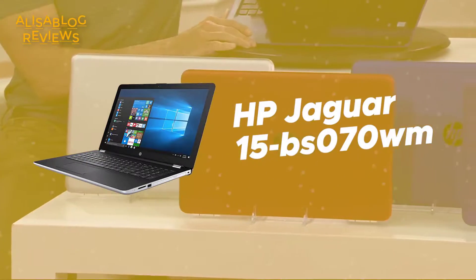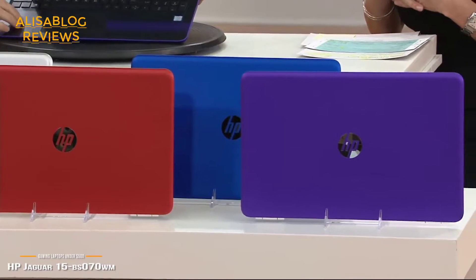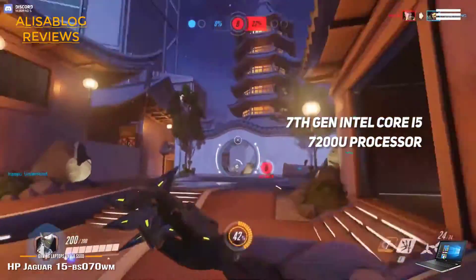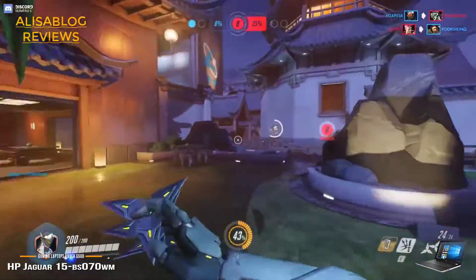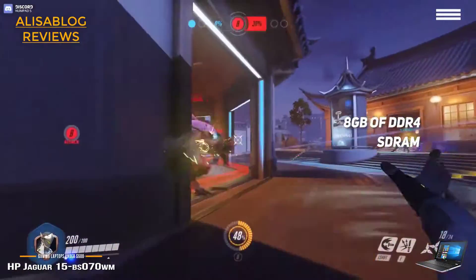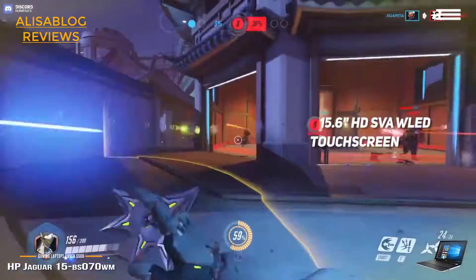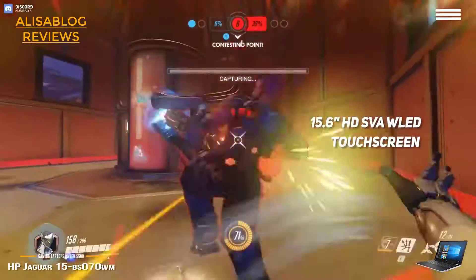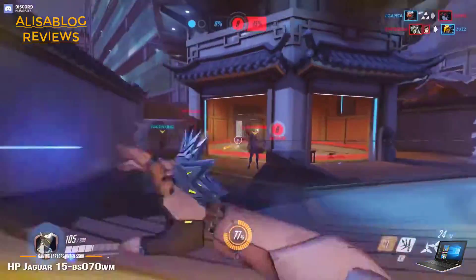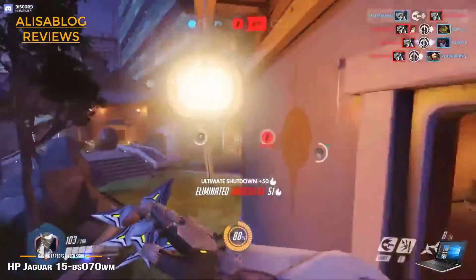Number 2 on our list is the HP Jaguar 15-BS070WM. It boasts an Intel Core i5-7200U processor with a base speed of 2.5GHz, which can be pushed to 3.10GHz with Turbo Boost technology. You also get 8GB of DDR4 SDRAM, allowing you to multitask without interruption — specs that are perfect for modern gaming. This laptop has a 15.6-inch diagonal HD SVA WLED backlit touchscreen with a resolution of 1366x768 and 10-finger multi-touch support, with a very sharp picture and vibrant colors.